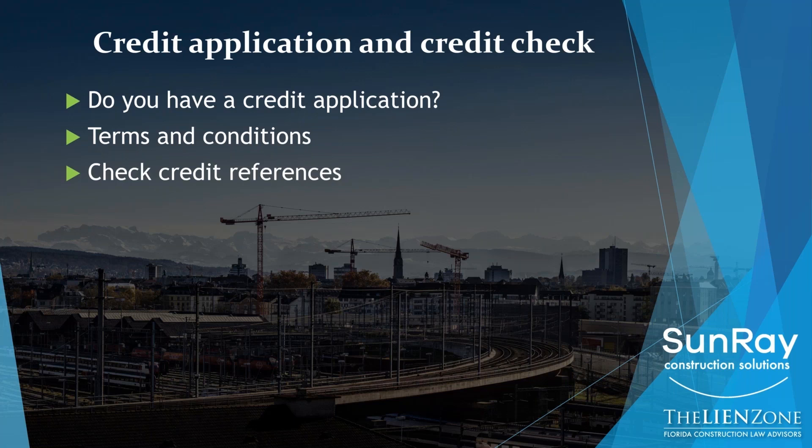Next, you need to check credit references. Your form should ask for ideally bank references and other supply house references. You can ask for contractor or owner references as well. It's shocking that while the questions are asked and information is given, many supply houses do not routinely check those credit references. You don't need to check all of them, but you need to check some. Make a phone call. Banks are a little more complicated — many provide a very vanilla response — but you need to do some due diligence.